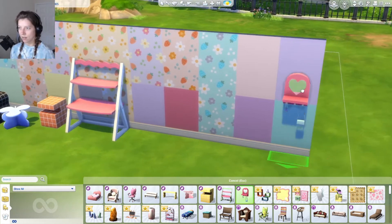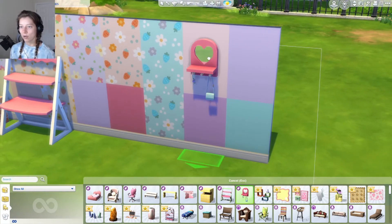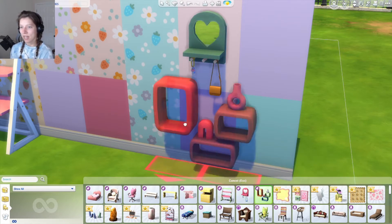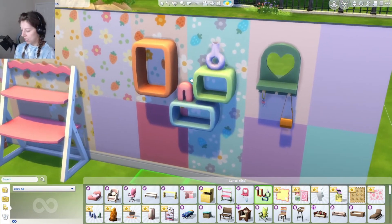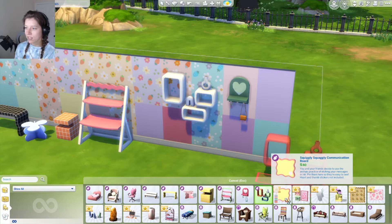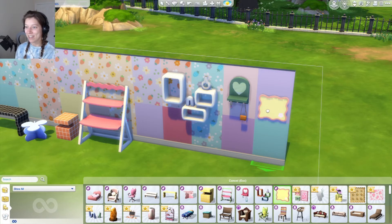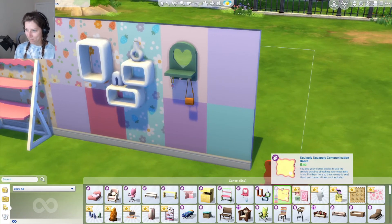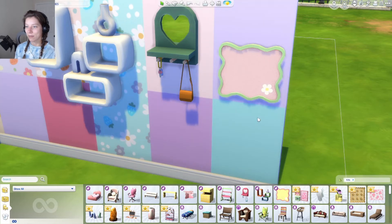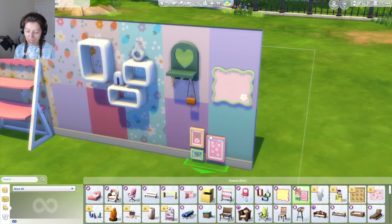There's even an all-white and all-black option for the desk - pretty hyped for that. Then we have the Love Heart Wall Mirror. It looks like there are keys and a little handbag hanging on it, with cute swatches - this is such a good pack. Then we have the Aesthetic Wall Shelf with curvy vases and decor, with chunky curved shelves. And then we've got the Squiggly Squoggly Communication Board - it's like a dry erase or corkboard kind of thing. They look so good!